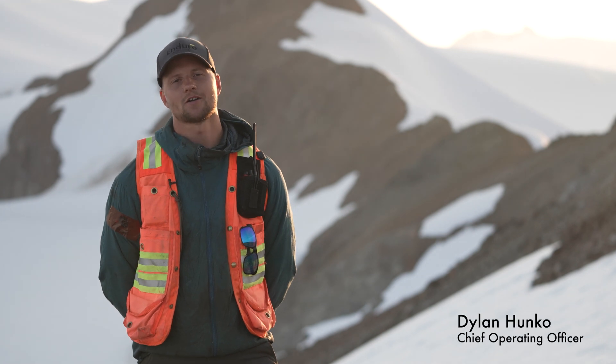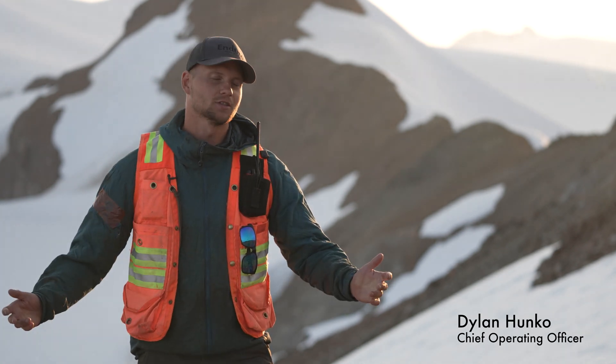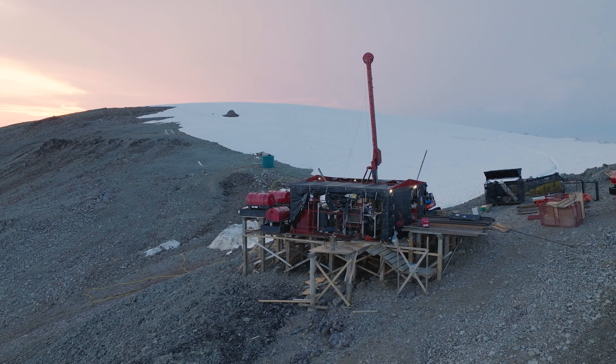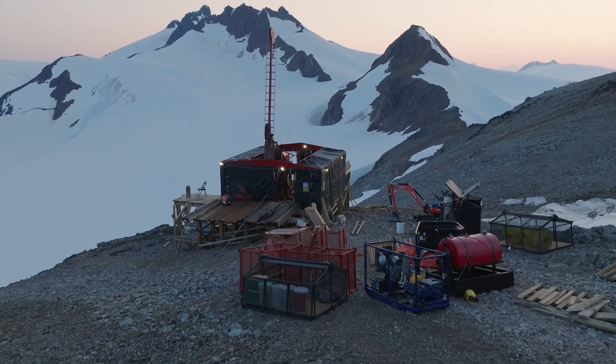Hello everybody. My name is Dylan Hunko. I'm the Chief Operating Officer for Enduro Metals, and as you can see, we're actually in the field right now. We've got the first diamond rig turning behind me — you can probably hear it under my voice — with the second diamond rig hopefully turning within the next one to two weeks.